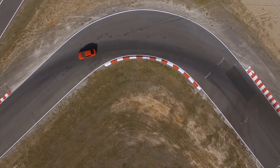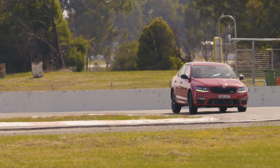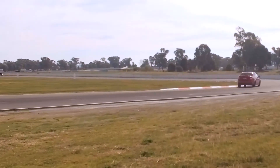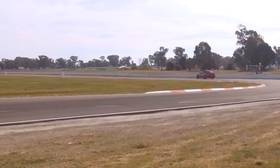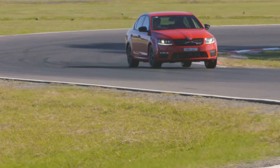The Skoda Octavia RS230 is a terrific road car. I think it's a little bit out of its depth here. As a track car, it doesn't really want to turn in as hard as you would like it to — but on the road, it's exceptionally good. It rides very well, it's well equipped, and for $41,000, it is some kind of bargain.